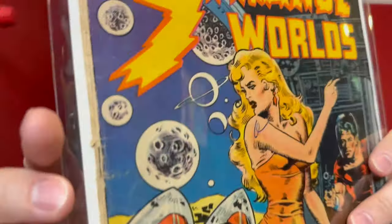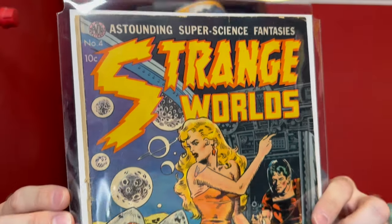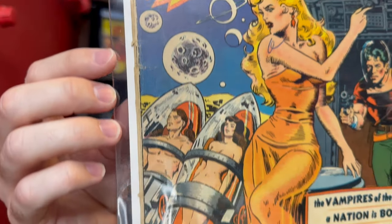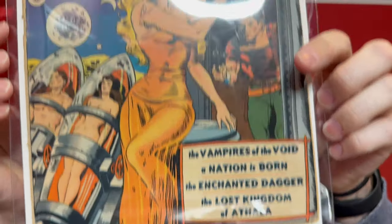This copy has quite a bit of spine wear — the staple looks like it's holding on for dear life, so I'll check that it's still attached. But it's still a nice presenting copy overall. The central image is clean with no big creases, which is key for golden age books where the cover art is the main focus. Strange Worlds number four — I paid about $1,100 for this one.